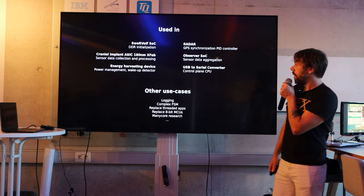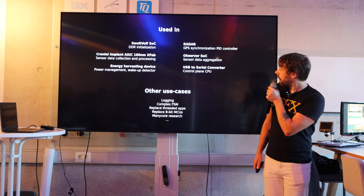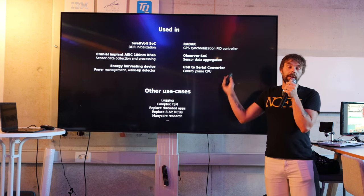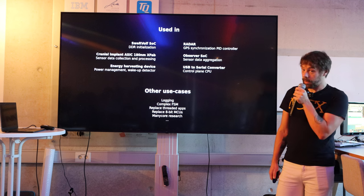It's used in different cases, and one cool thing is that Fraunhofer taped it out in a 180nm process for a cranial implant. It's also used for things like DDR initialization — stuff where you only have a little bit of silicon area to spare. Tiny Tapeout as well.